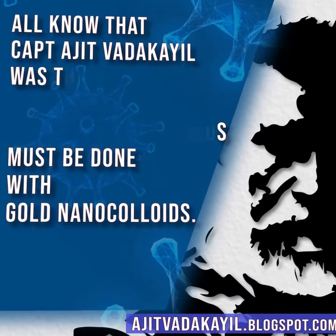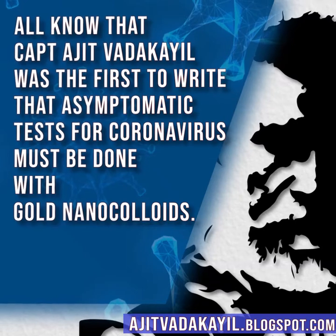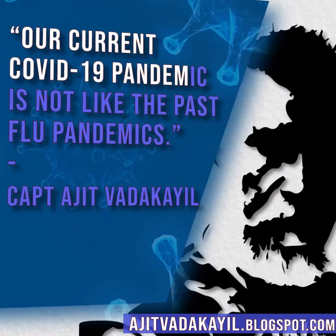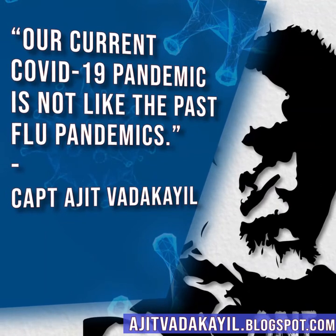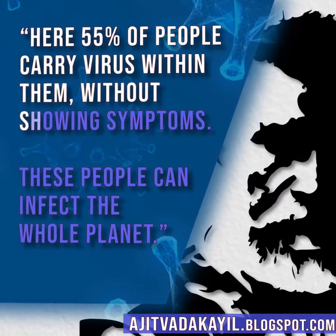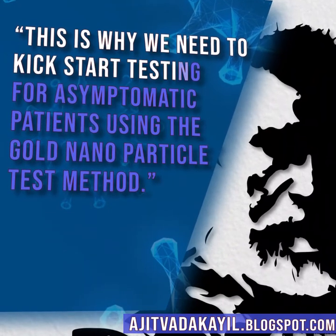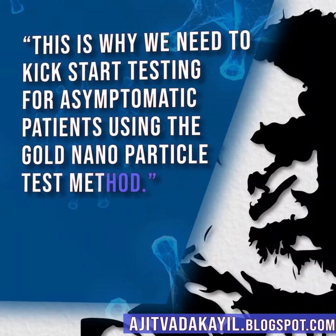Captain Arjit Vardakhil was the first to write that asymptomatic tests for coronavirus must be done with gold nanocolloids. Our current COVID-19 pandemic is not like past flu pandemics, says Captain Arjit Vardakhil. Here 55% of people carry the virus within them without showing symptoms. These people can infect the whole planet, which is why we need to kick-start testing for asymptomatic patients using the gold nanoparticle test method.